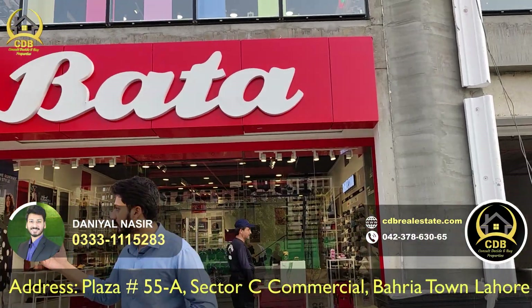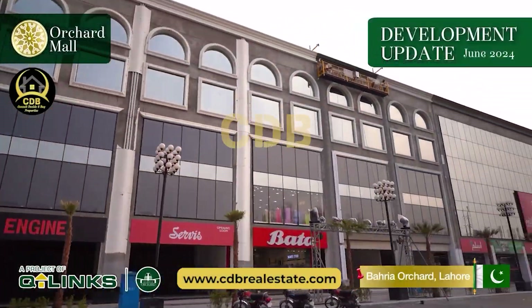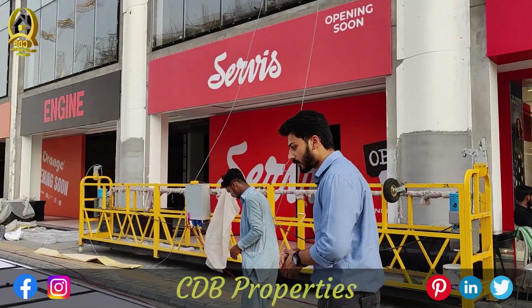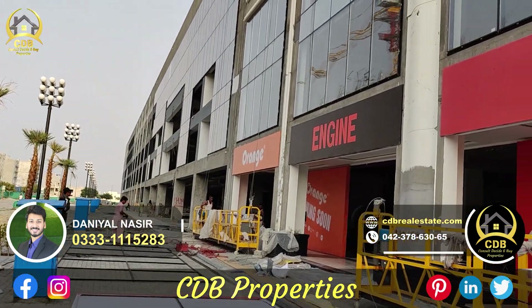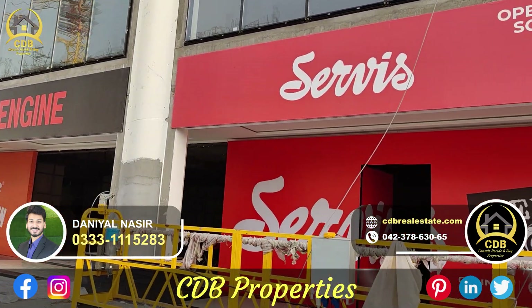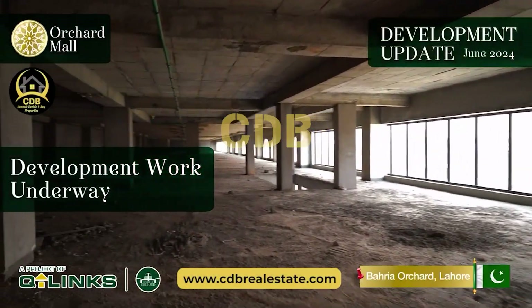Alhamdulillah, now a service, engine, and orange brand is also going to be opening. With that, we want to update you in today's video that Alhamdulillah, we also have a ground floor corner plus spacing lobby available, which has a very reasonable down payment, and the remaining amount is on a payment plan.